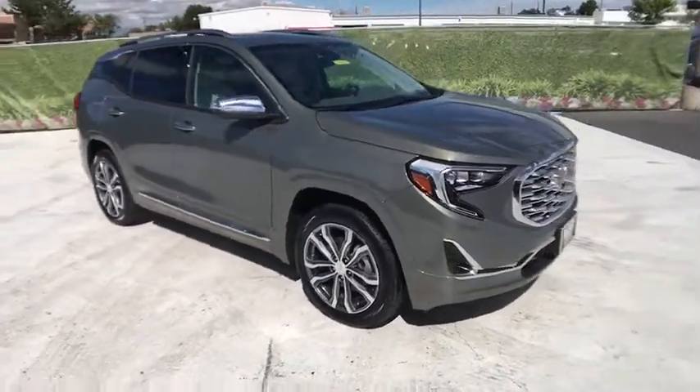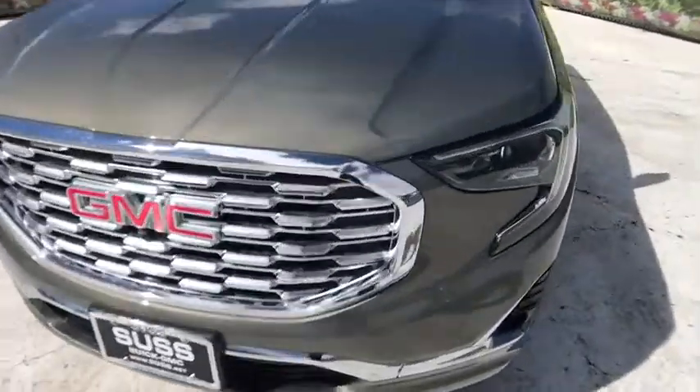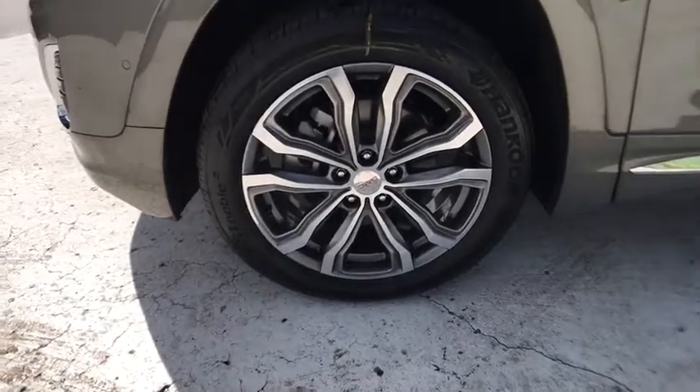All-wheel drive, remote engine start, navigation system, power passenger seat, power liftgate, backup camera, keyless entry, leather-wrapped steering wheel, driver lumbar, cruise control, front floor mats, four-wheel disc brakes, ABS four-wheel.